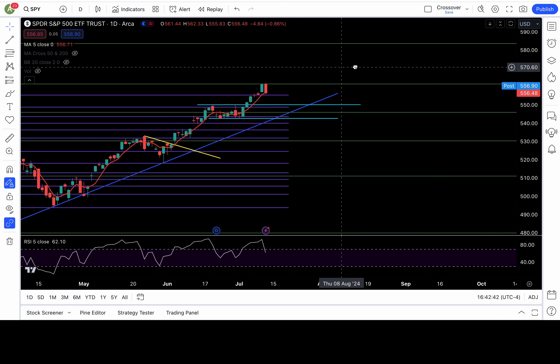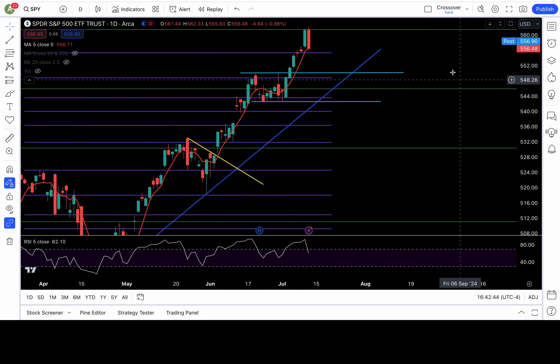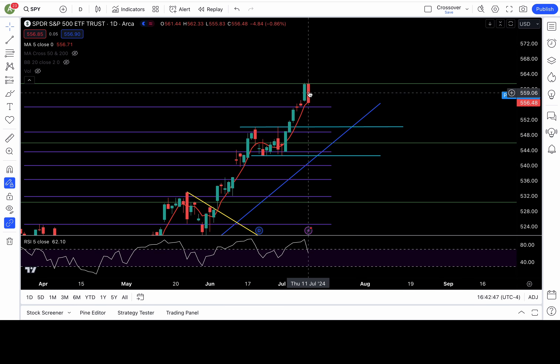You guys see on this daily chart, we got a bearish engulfing candle for SPY. The red candle is bigger than the green candle, and it closed lower than where the green candle opened.